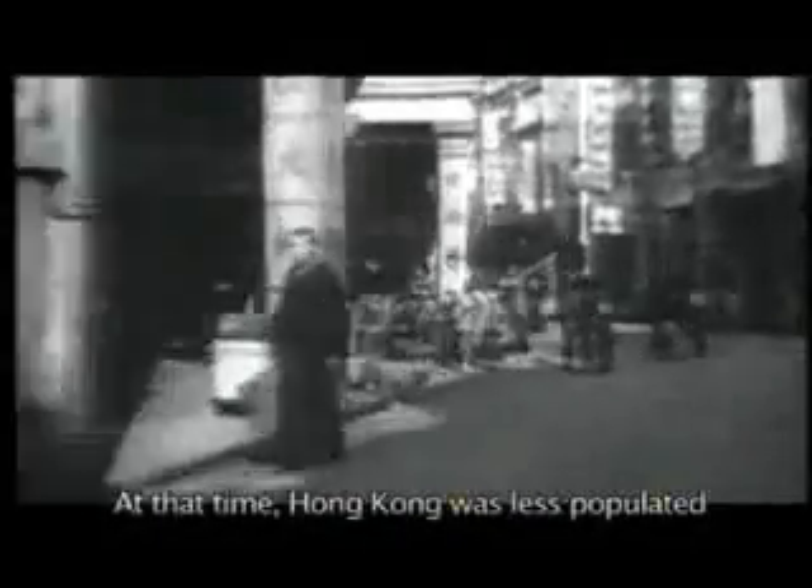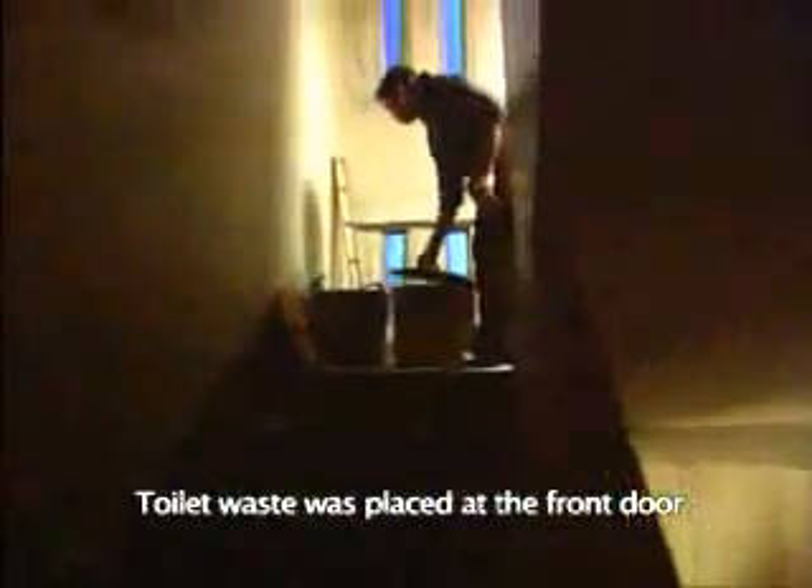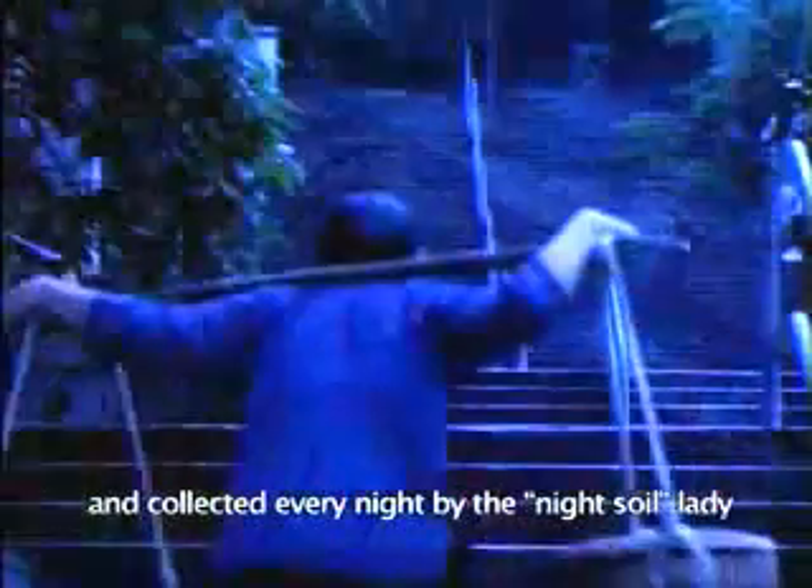At that time, Hong Kong was less populated. Most people lived in buildings only a few stories high and without flushing toilets. Toilet waste was placed at the front door and collected every night by the Night Soil Lady.